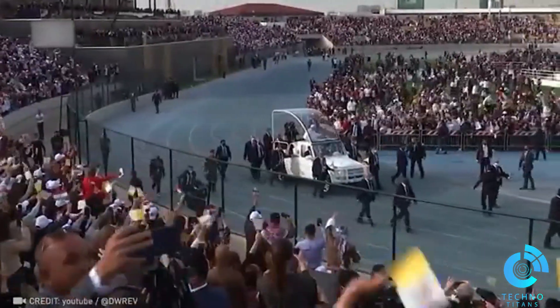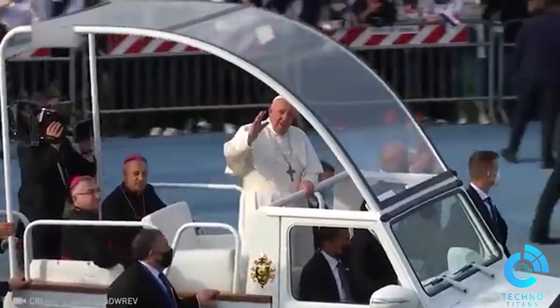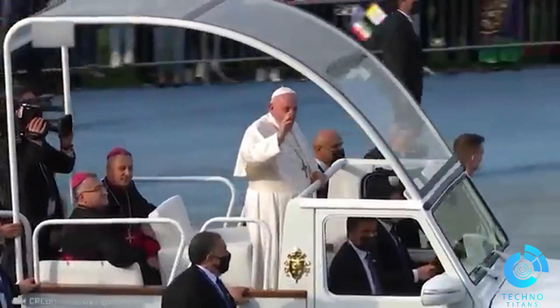The Popemobile is uniquely designed to elevate the Pope so everyone in the crowd can catch a glimpse of him.